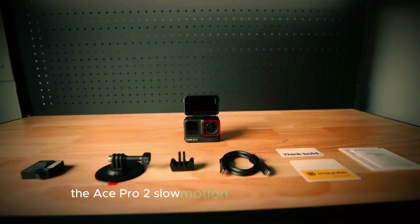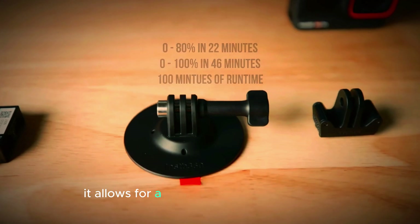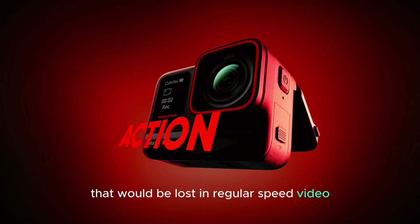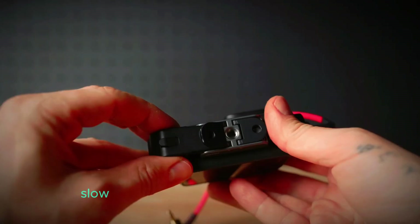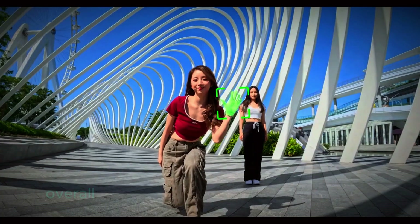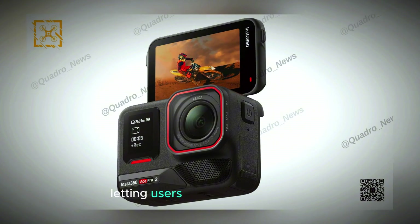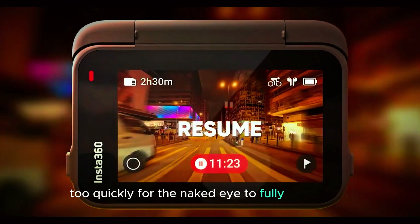Additionally, the Ace Pro 2's slow motion feature will be highly valuable for creative filmmakers and content creators. It allows for a dramatic effect in storytelling, highlighting actions, reactions, or intricate movements that would be lost in regular speed video. Whether you're filming a skateboard trick, a splash of water, or the flight of an insect, slow motion enhances the visual experience, immersing viewers in the fine details of the scene. Overall, the 240fps slow motion feature of the Insta360 Ace Pro 2 opens up new creative possibilities, letting users capture and highlight the intricate beauty of moments that unfold too quickly for the naked eye to fully appreciate.